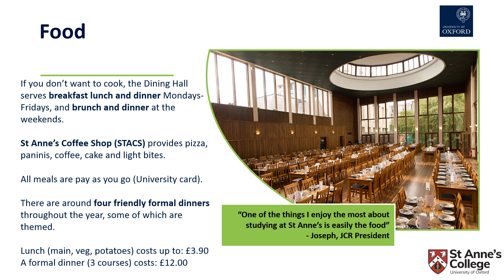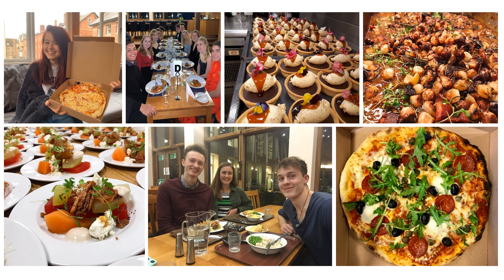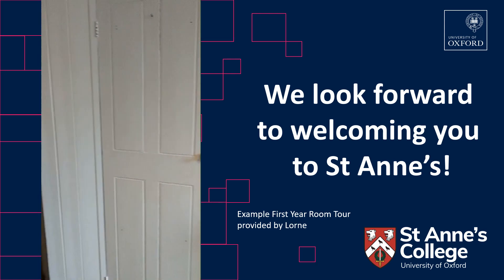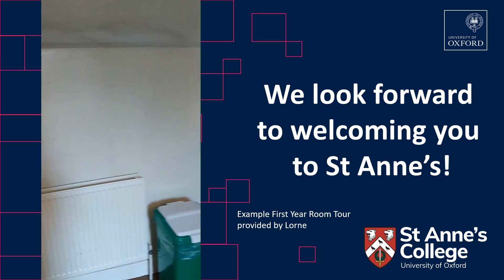There are a few formal dinners throughout the year, some of which are themed, but all of which are really friendly environments to sit with your tutors and friends and enjoy a three-course dinner. We hope that this has given you an overview of the accommodation and food provided here at St Anne's, and we look forward to welcoming you to the college in the future.